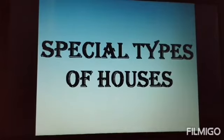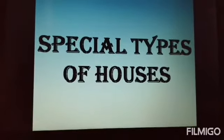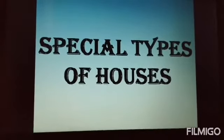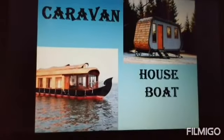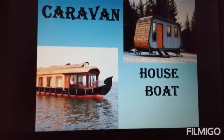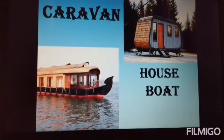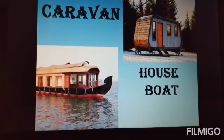Special types of houses. Children, there are so many types of houses. Today we are going to learn a few types: Caravan, Houseboat, Tent and Igloo. A caravan is a house on wheels. It is movable and nomadic people live in it. A houseboat is a house on a small river or lake.